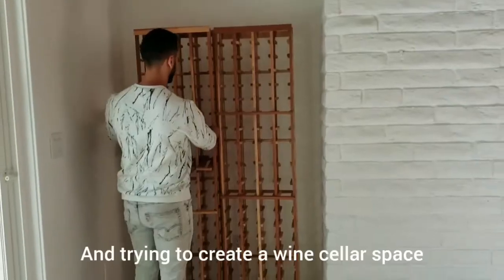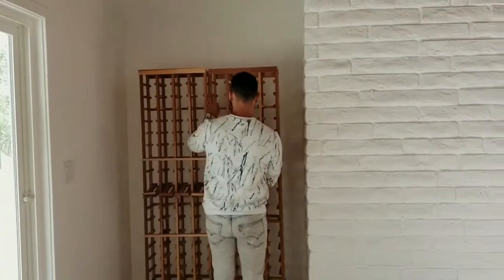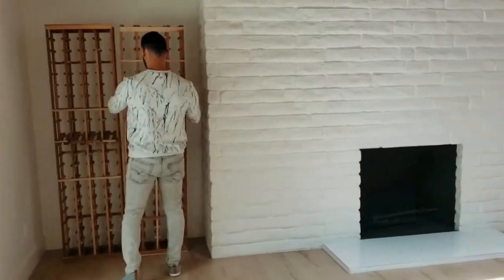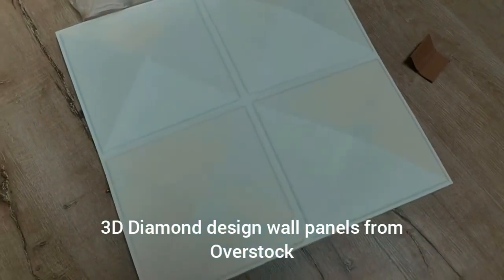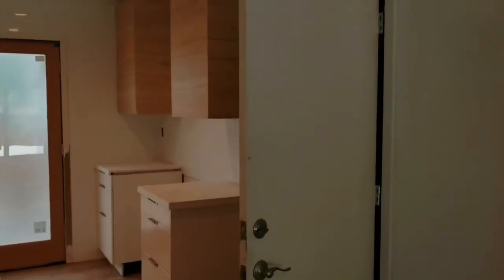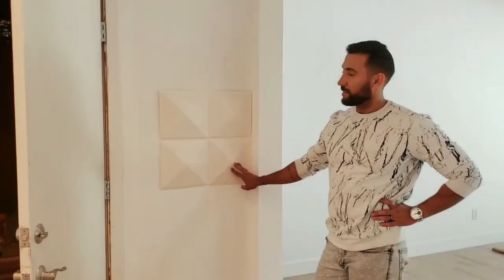We're going to create a wine cellar in this empty space because this is the dining area, so it makes sense for this to be wine. These are 3D panels - they have different shapes and are very light plastic. All you do is glue it in the back. The kitchen wall is very empty, so I want to create a little design with those. You can paint them any color you want.